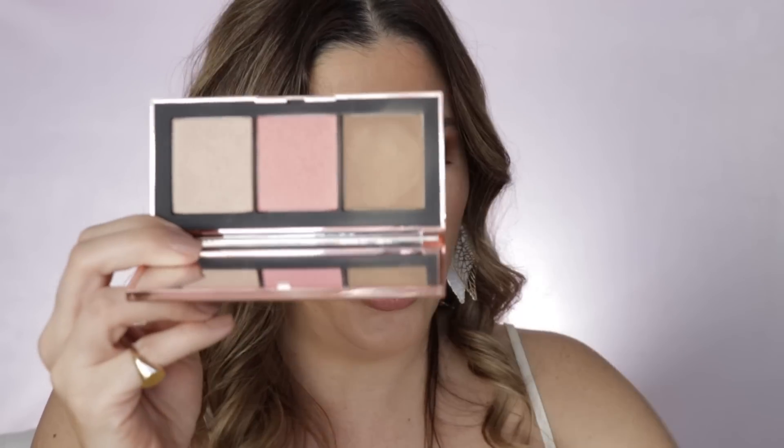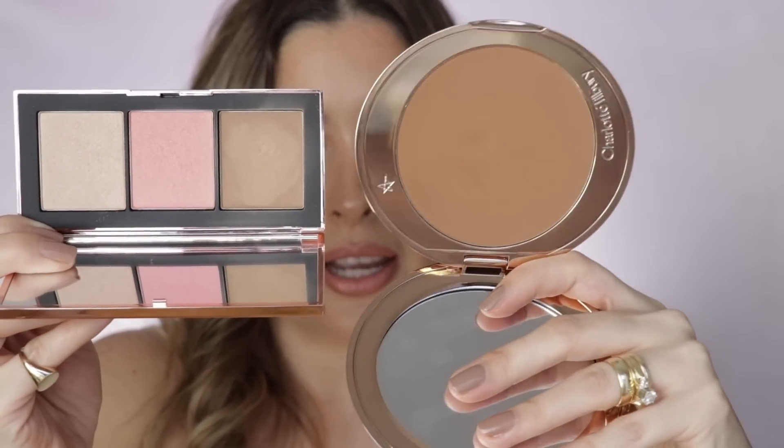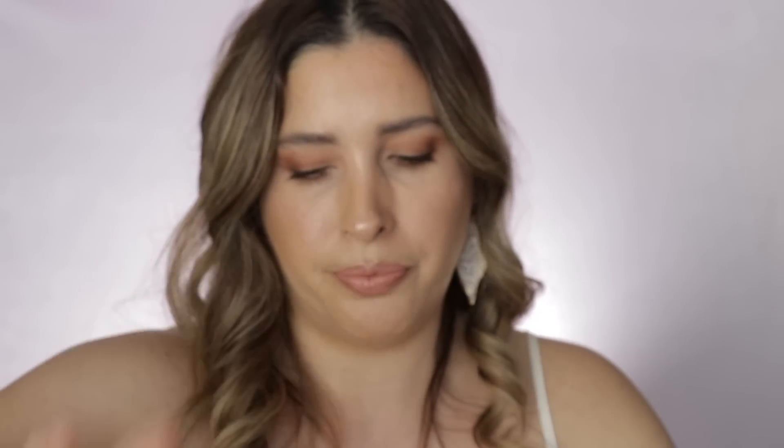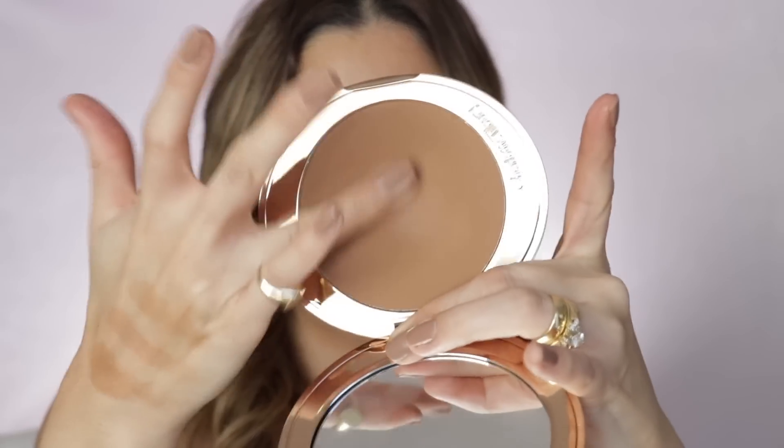The last bronzer comparison is NARS Laguna. Side by side: Charlotte Tilbury medium, then Laguna, then Charlotte Tilbury tan.